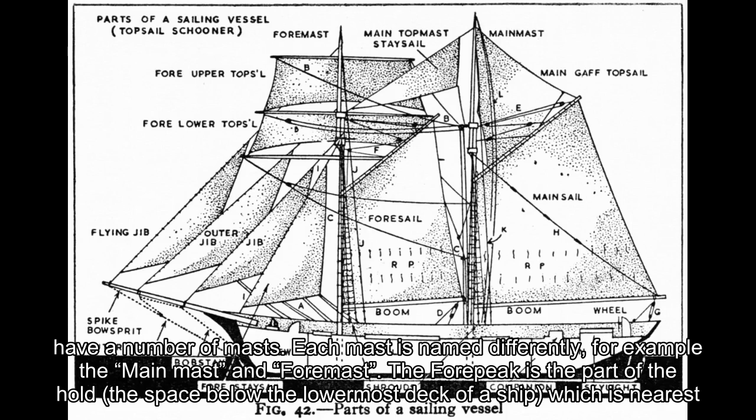Larger ships have a number of masts; each mast is named differently — for example, the main mast and foremast. The forepeak is the part of the hold, the space below the lowermost deck of a ship, which is nearest the front of the ship at the ship's narrowest section.